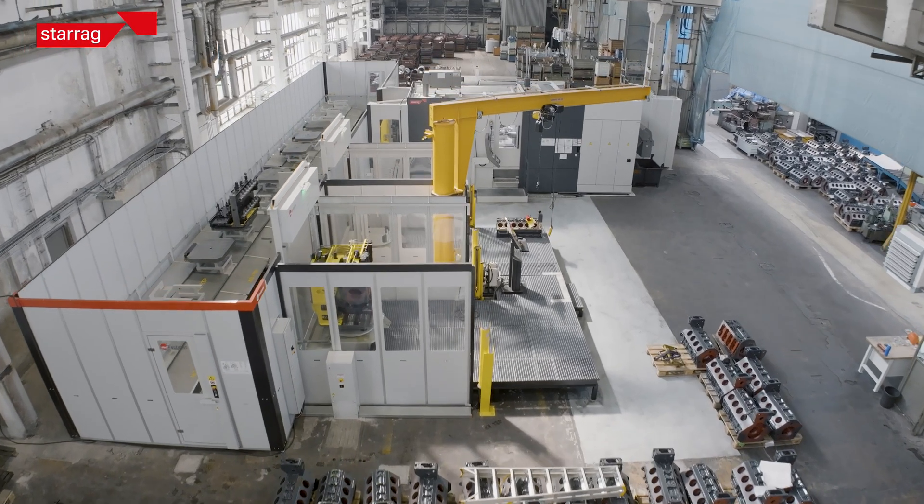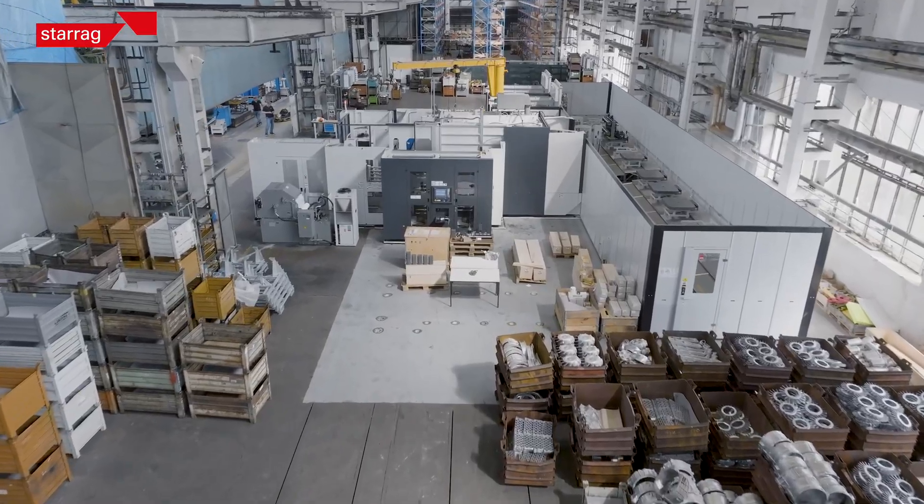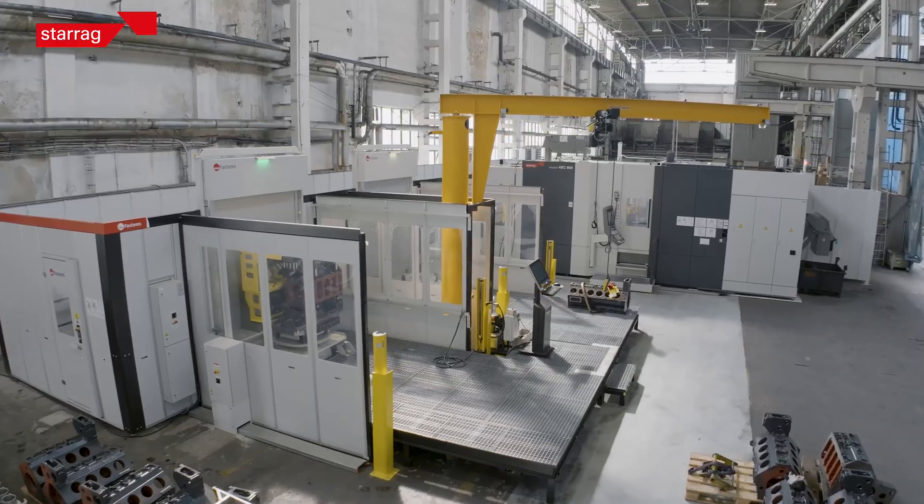The previous line was about 2,000 square meters and this is 500 square meters. So it's a quarter of the previous line.